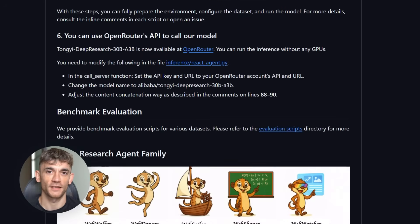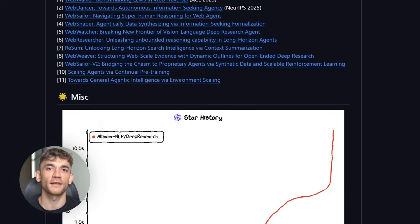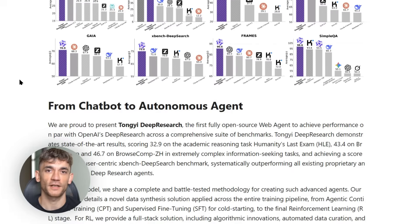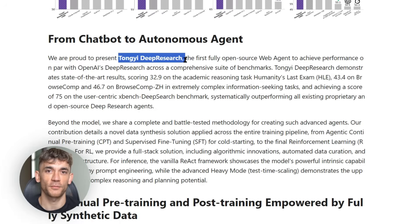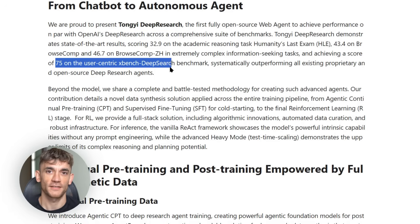The bottom line is this: Alibaba just gave us research-grade AI agent technology for free. This was locked behind corporate walls just months ago. Whether you're a developer, researcher, content creator, or business owner, this opens up new possibilities for gathering and analyzing information. This isn't just another AI model release — this is how we'll interact with information in the future.